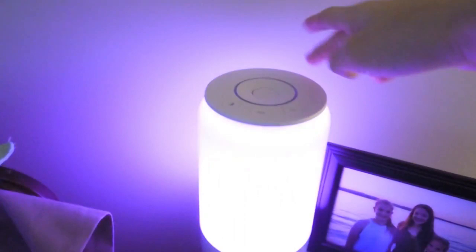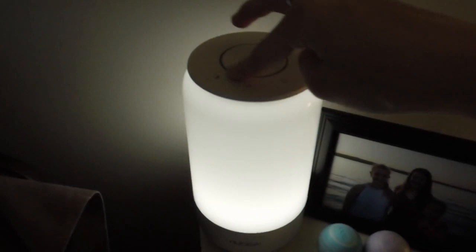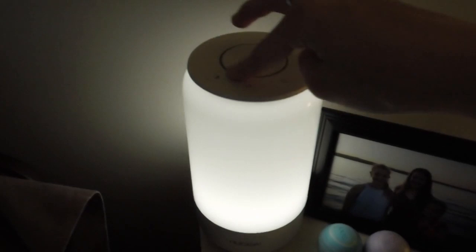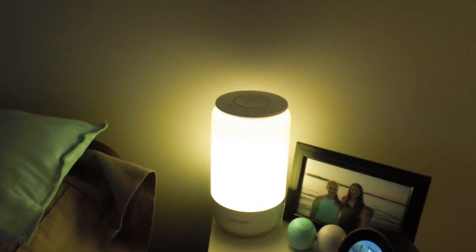My mom got me this LED table lamp. It's already set up. On top there's a button that turns it on. This is the last color I chose. I can select it to be white and dim it using a spinner on the top — so it can be dim or bright. The colors are in the middle; if I don't select any color, it just goes through all of the colors — and it looks like that.